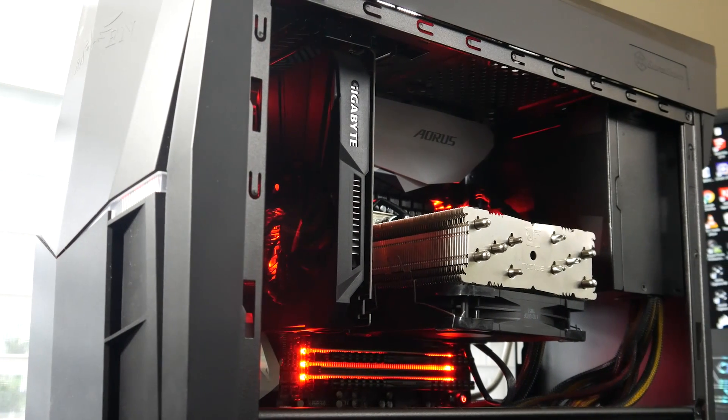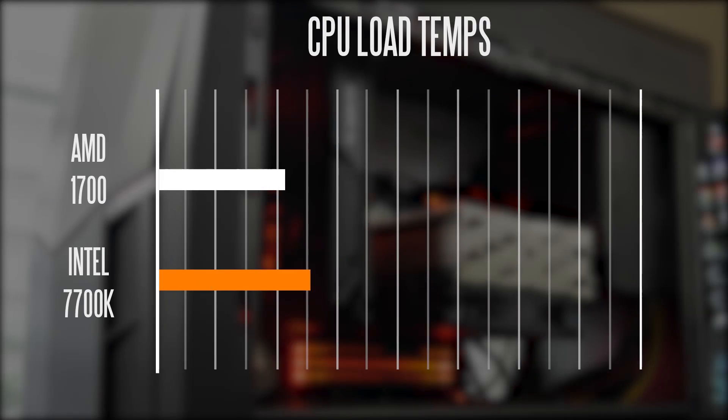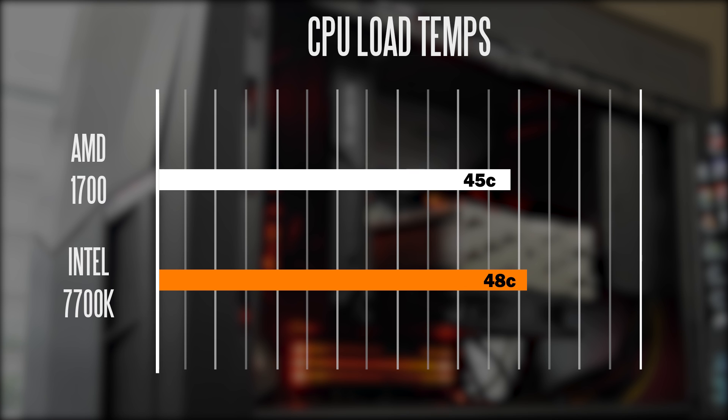In terms of thermal performance, looking at the complete stock configuration with no overclock and using the same cooler, we're getting around 28 degrees Celsius on both chips at idle. When you load up the CPU for about 30 seconds using Cinebench R15, the peak temperatures on the 1700 hit about 45 degrees Celsius versus 48 degrees on the 7700K.